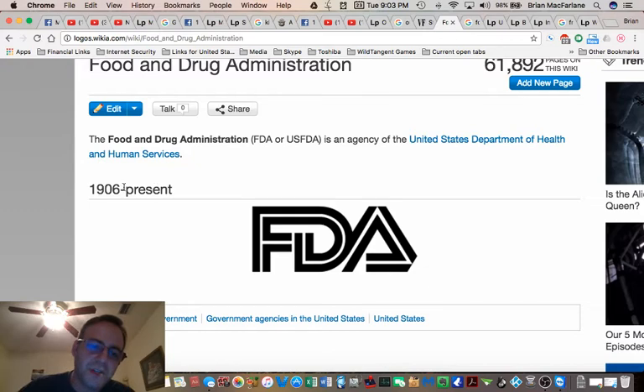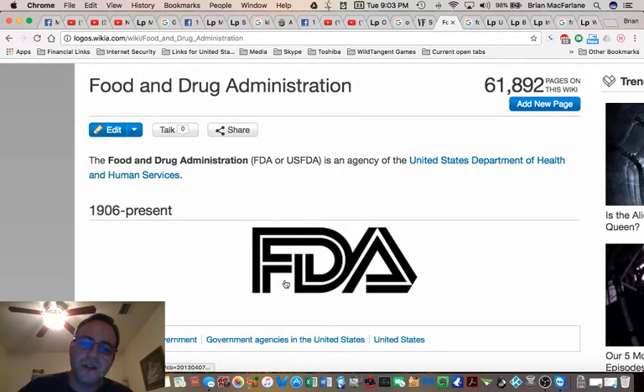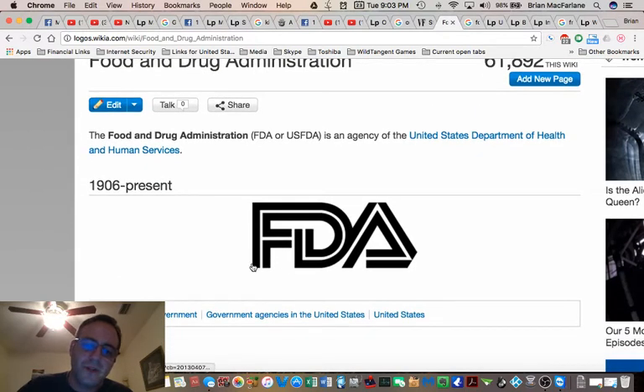From 1906 up until now, the FDA logo has looked like this. When you look at it closely, it kind of resembles the CNN logo. We're seeing these two solid black lines, but the F and the D are merged right here, and the D and the A are merged.